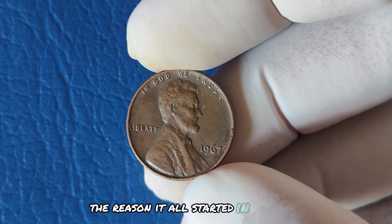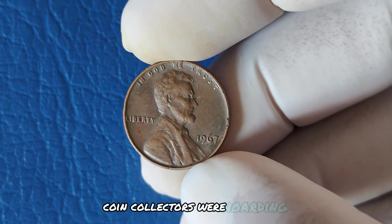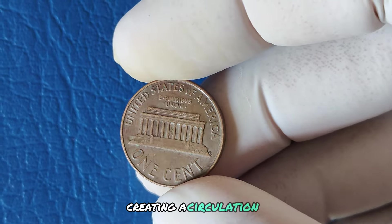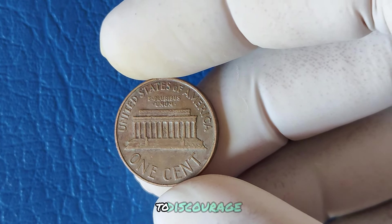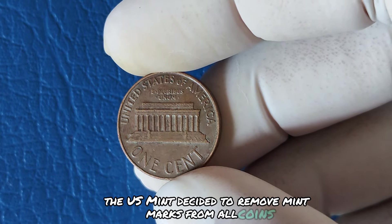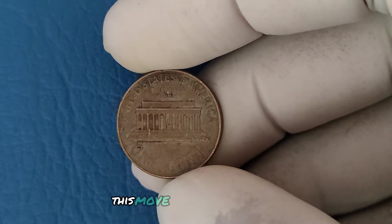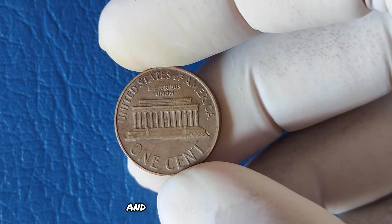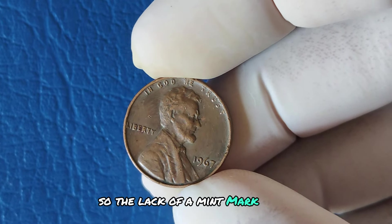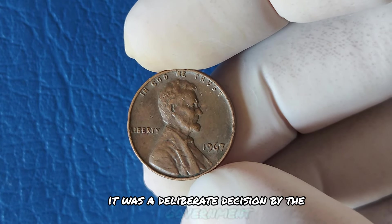It all started in the mid-1960s during a massive coin shortage. Coin collectors were hoarding coins, especially ones from certain mints, creating a circulation crisis. To discourage this, the US Mint decided to remove mint marks from all coins between 1965 and 1967. This move was intended to reduce hoarding and stabilize the coin supply. So the lack of a mint mark on a 1967 penny isn't a mistake — it was a deliberate decision by the government.